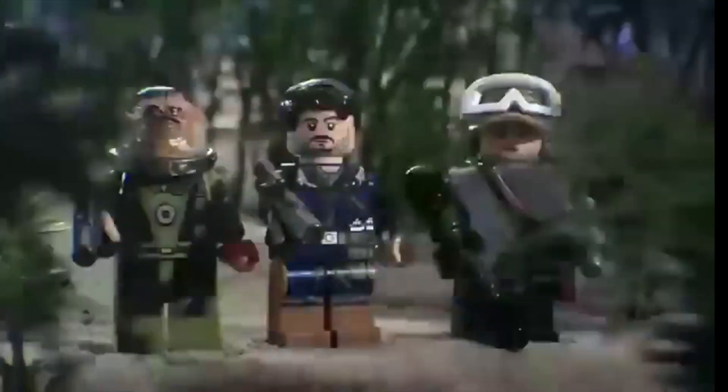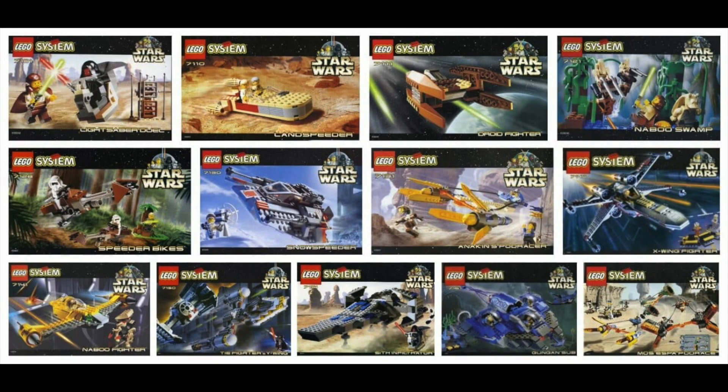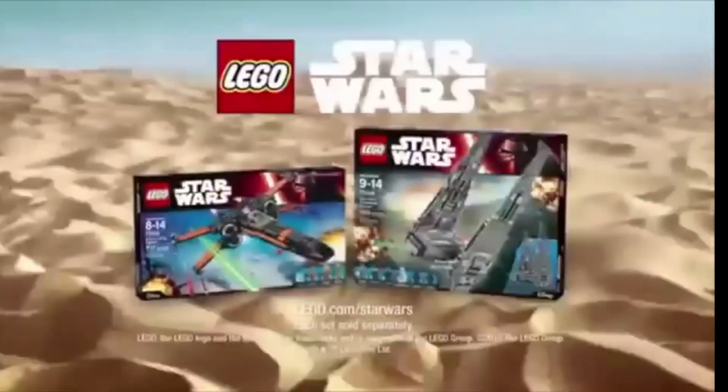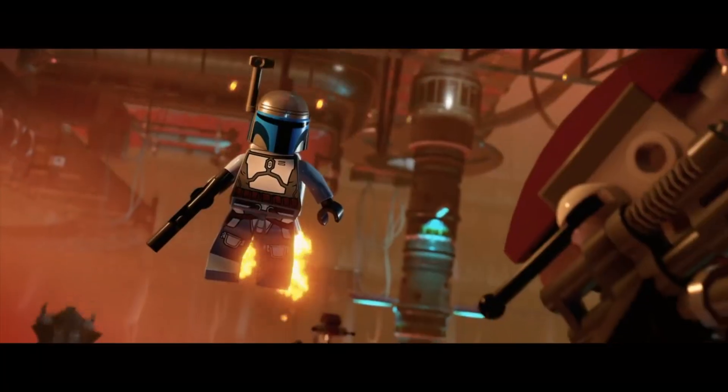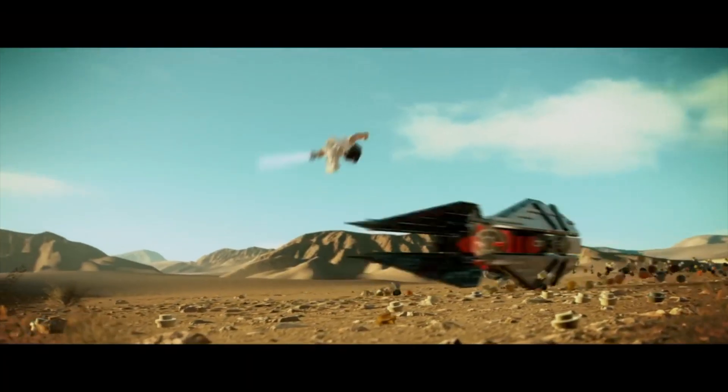Number two, Lego Star Wars. Star Wars is a classic theme that started in 1999. Lego Star Wars has really cool lifelike ships. Lego even made six video games, like Lego Star Wars The Skywalker Saga.